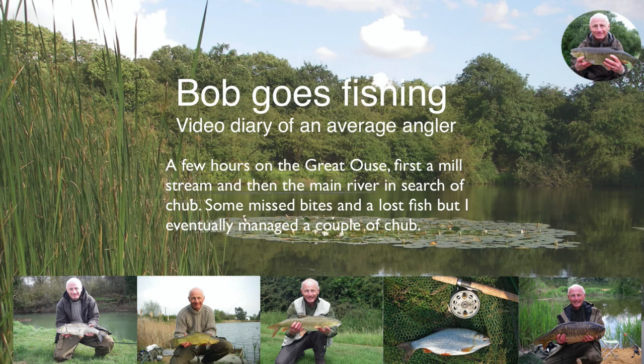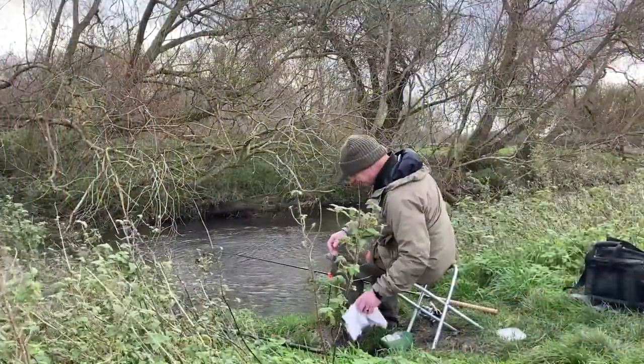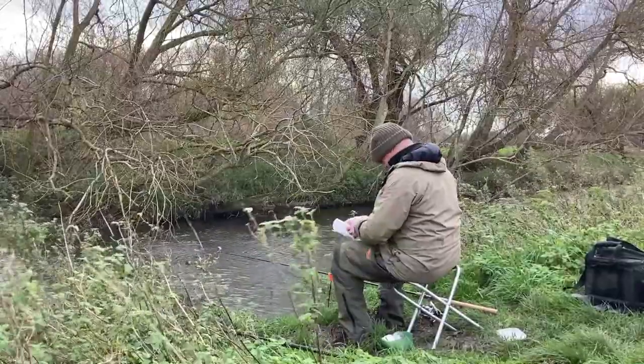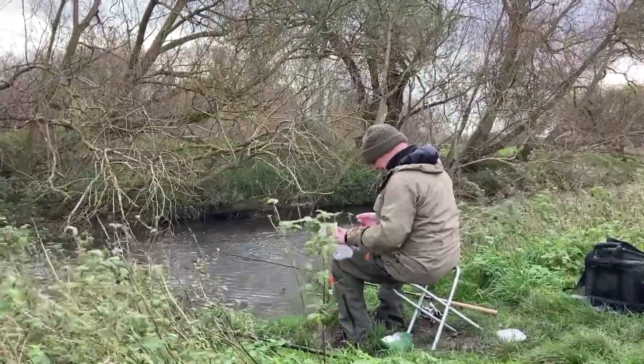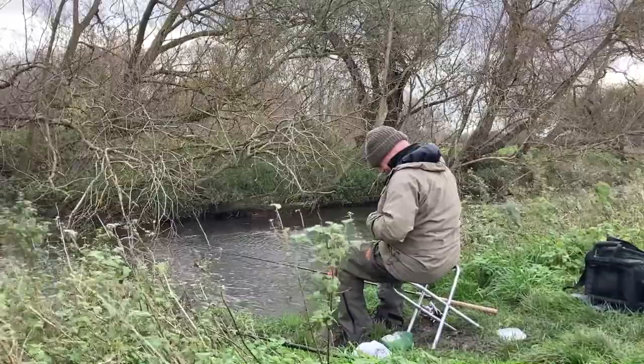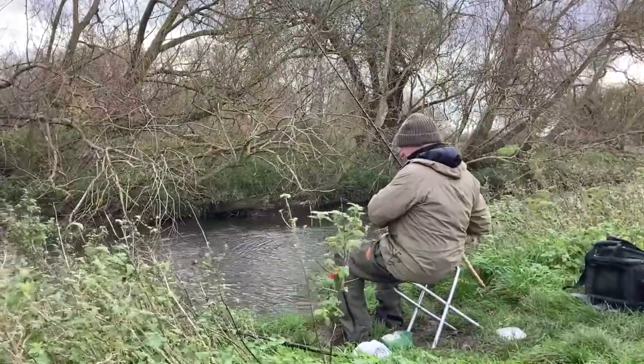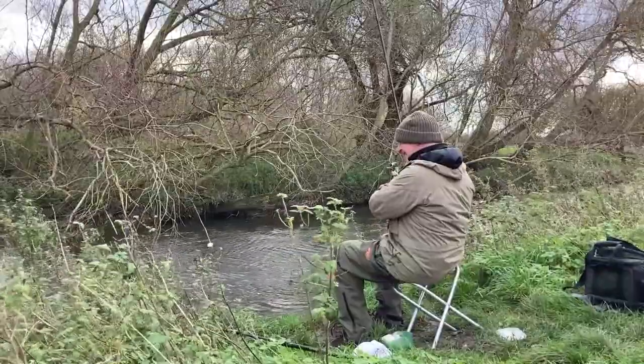Today we're on the River Great Ouse, starting off on a mill stream and then after a couple of hours or so moving over to the main river. So here we are at the mill stream. I'm just setting up and it's a very, very breezy day. Not too cold but certainly the wind was very fresh. The water level was just about ideal — not too high and not too low.